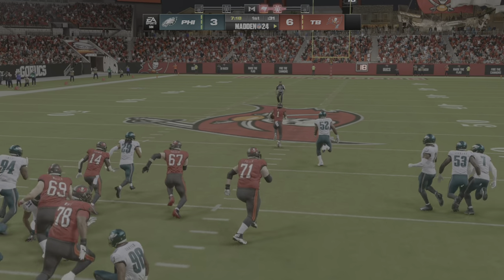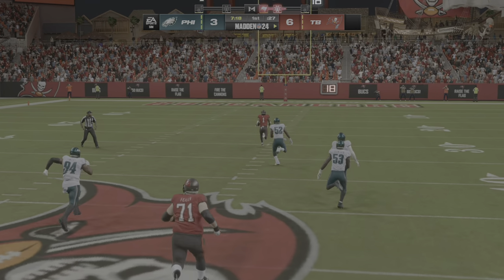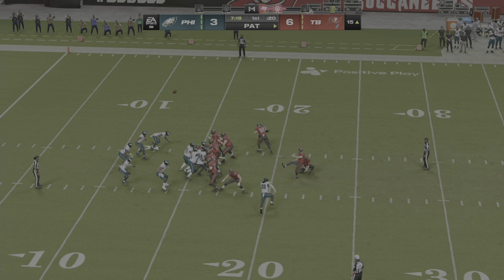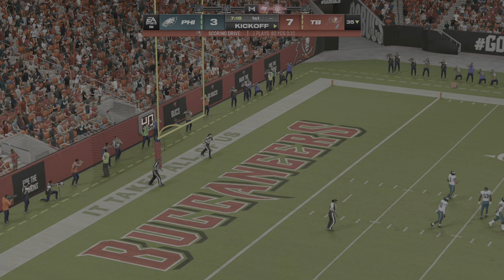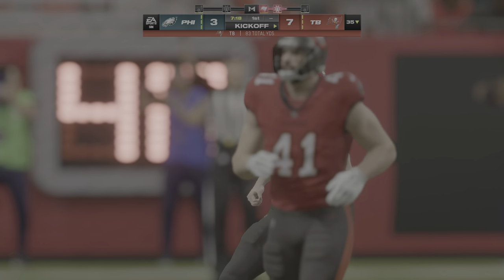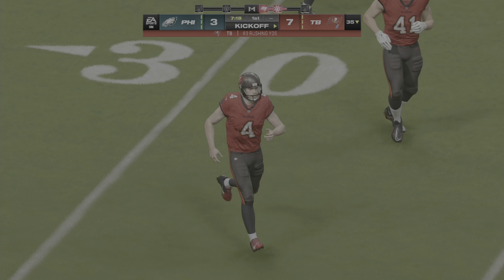The Buccaneers are able to answer the early three points and take a first-quarter lead. With his speed, if he just finds the slightest crease, he can take it the distance like he did there. The offensive line out-leveraging the defensive front to create that space, that crease he was looking for. And once he hits open field, he's going to be very difficult to catch.